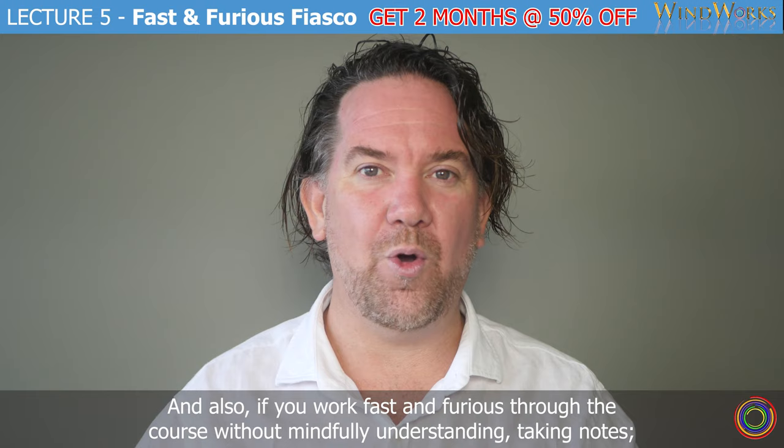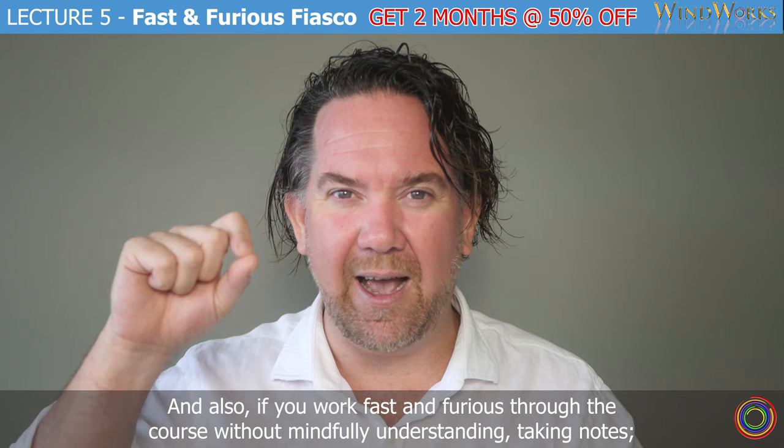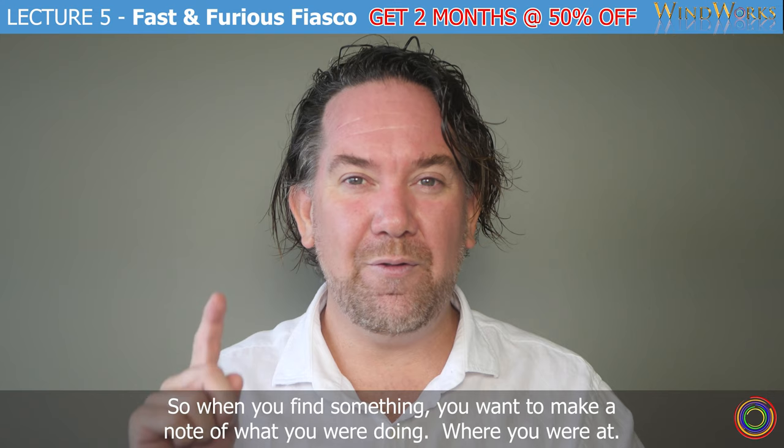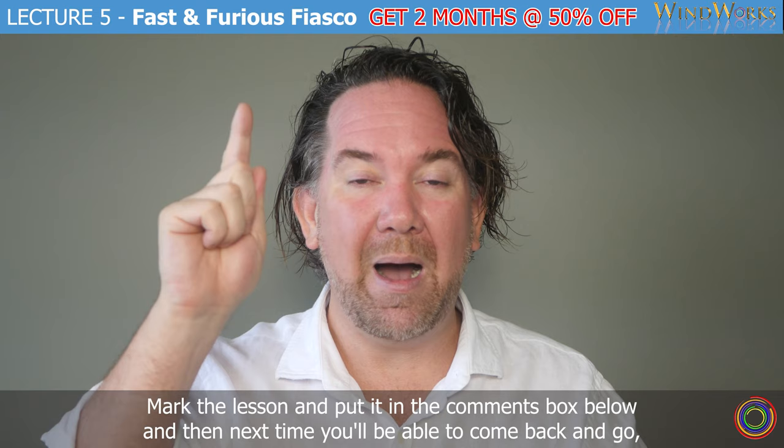Also, if you work fast and furious through the course without mindfully understanding, take notes. I'm not sure if people are using the notes comments box. When you log back in, the notes are there on the dashboard telling you where you are up to. It's very user-friendly. When you find something, you want to make a note of what you were doing, where you were at, mark the lesson, and put it in the comments box below.